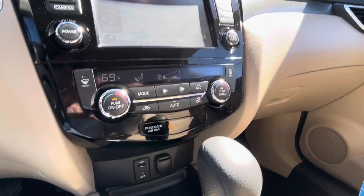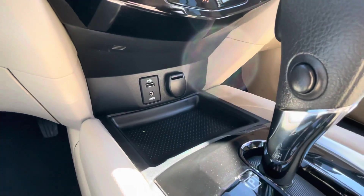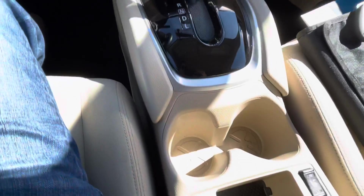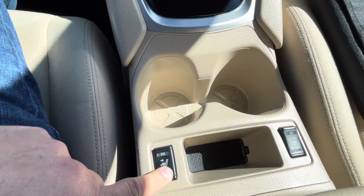Dual zone climate control. USB port, auxiliary audio jack, 12-volt outlet. Console shifter. Heated seats, driver and passenger.